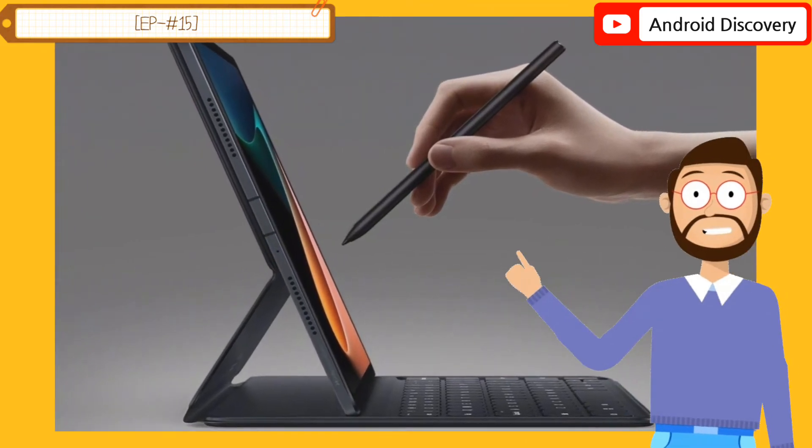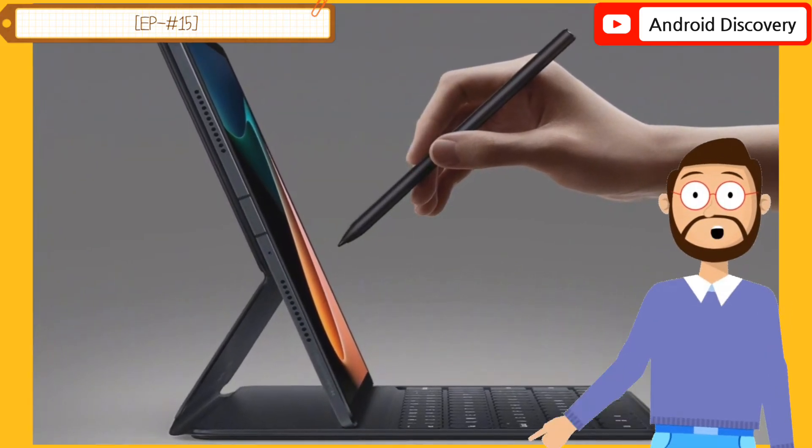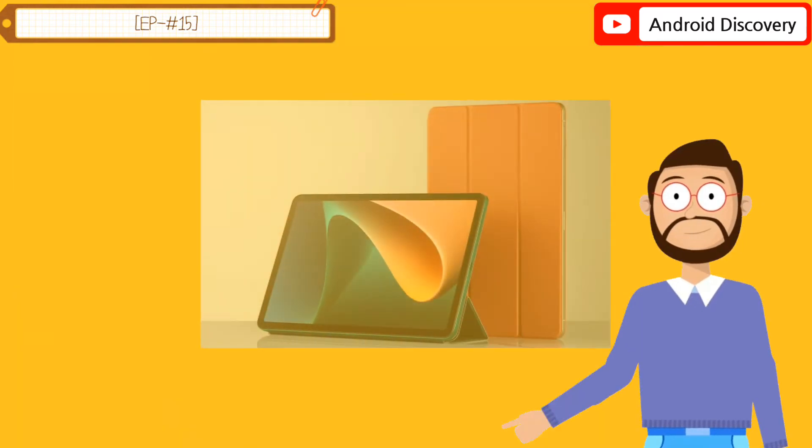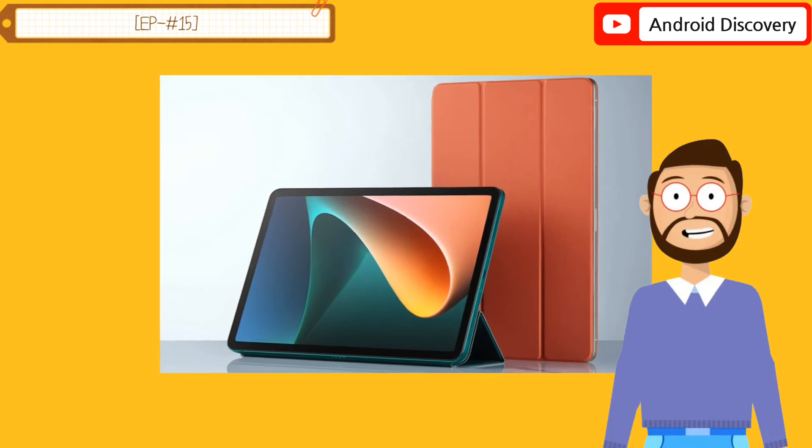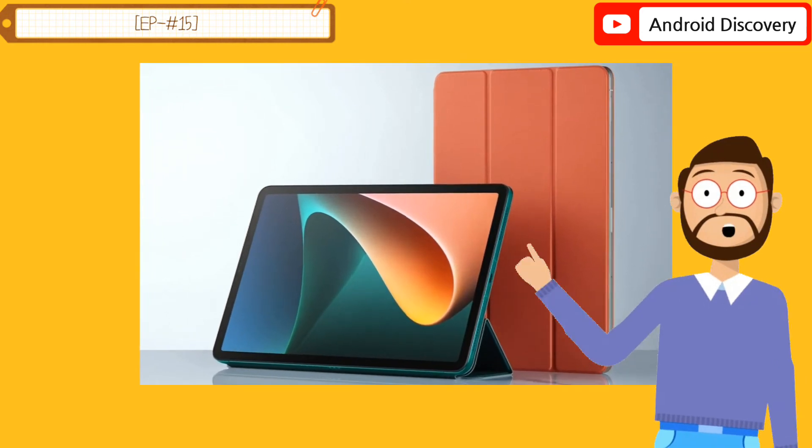It runs on the new MIUI for Pad operating system. MIUI for Pad brings features such as custom input methods, split screens, small windows, parallel windows, and other functions.